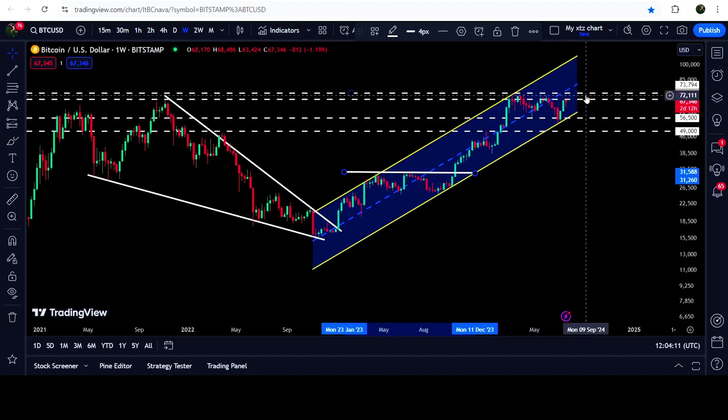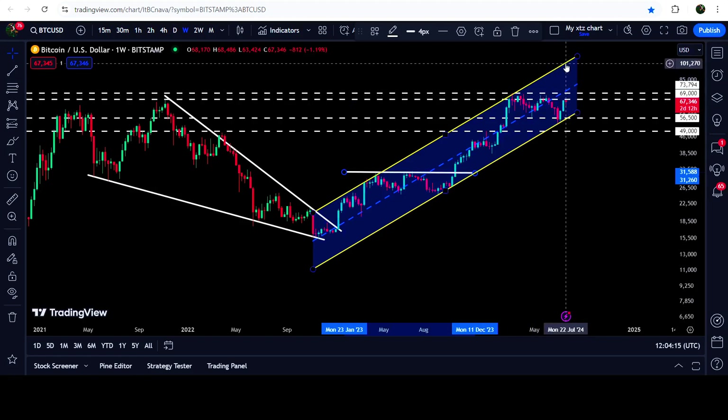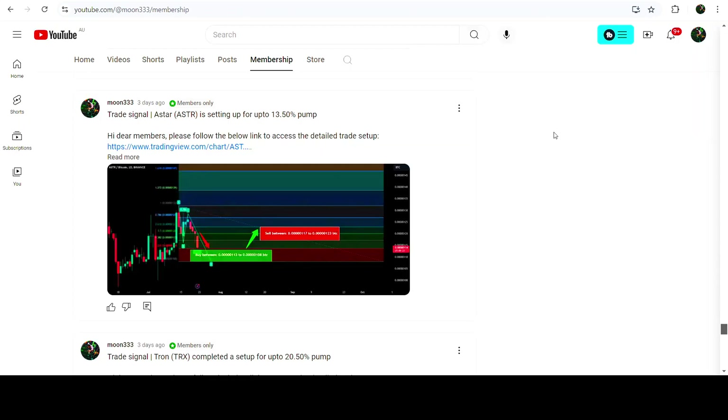After breaking out this resistance, there will be a very high probability that the price can at least hit the resistance at the top of the channel, and that target can possibly be at one hundred thousand dollars. So this was the update so far. I hope that you've liked the analysis.